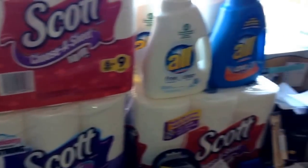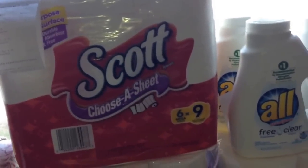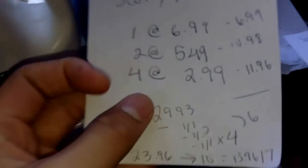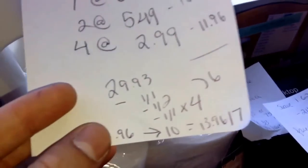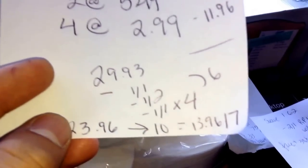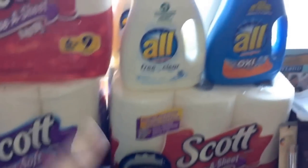The first deal is the Scott and All deal. I bought one Scott toilet paper at $6.99 and two Scott paper towels at $5.49. I also bought four All detergents at $2.99. My total was $29.93. I had a dollar off one on the toilet paper from this weekend's SmartSource, a dollar off two paper towels, and a dollar off one detergent — and I used four of those. I paid $23.96, got back $10, so it came to $13.96. I was in need of paper towels and got some All to lower the cost.